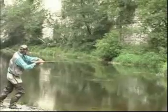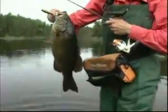Saw him swirl before he hit. Wow. Look at that. That is a nice fish.